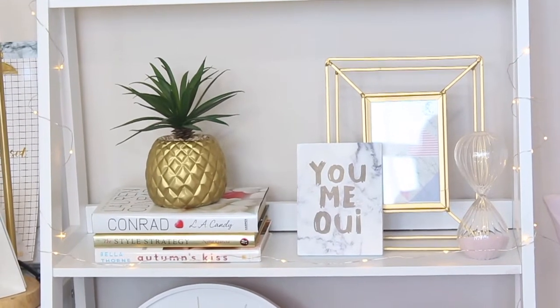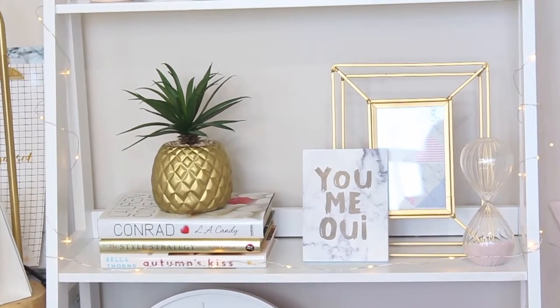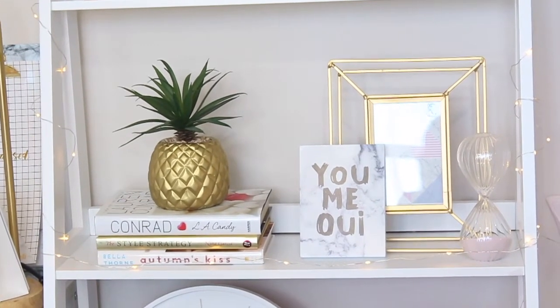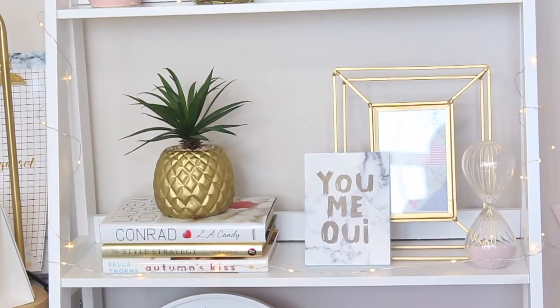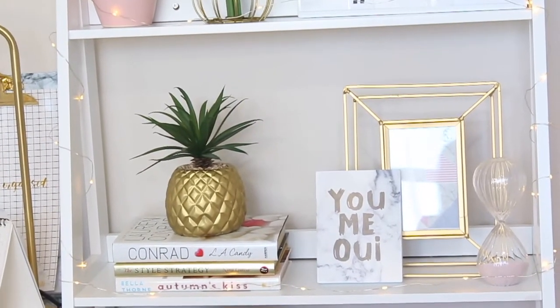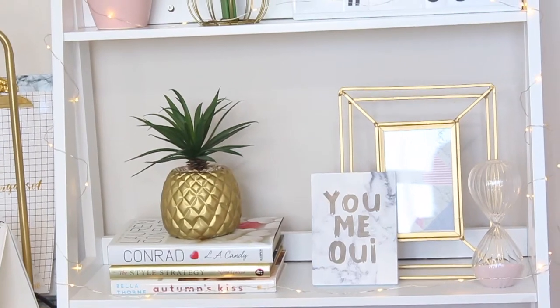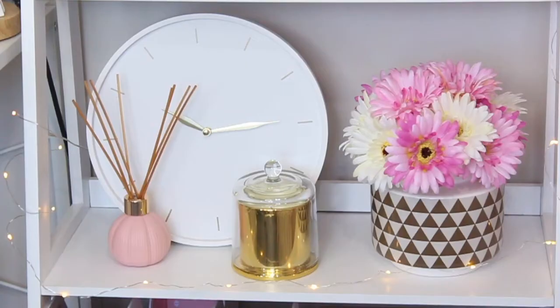Then on the second shelf there are some of my books, and I placed a gold plant that looks like a pineapple to add more style. Then that gold skeleton frame — 'you, me, we' — a stone marble-like frame in pink, and I don't know if it's a timer or whatever — I got those from the Farmers. On the third shelf, I have a white round clock with some trendy candles, and a round vase with pink flowers in it.